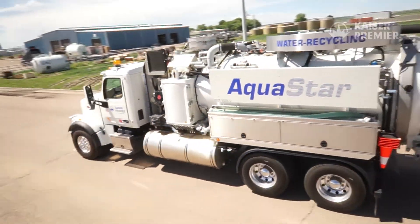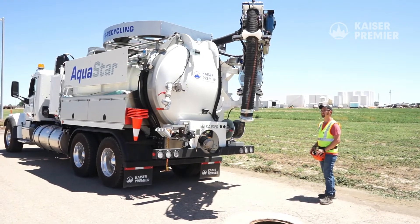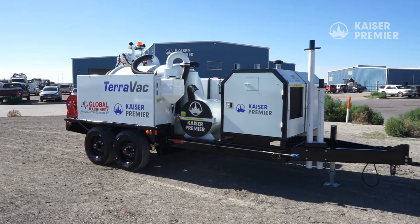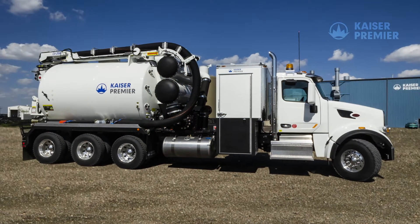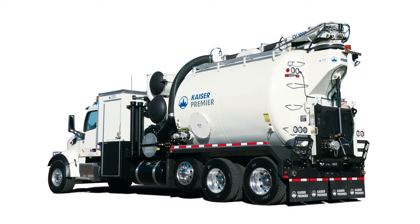Kaiser Premier is committed to introducing exciting new technology as we continue to be the leader of innovation for the Hydrovac and recycling industry. Since the introduction of the CV Series Hydrovac, Kaiser Premier has continued to enhance its design and feature set.